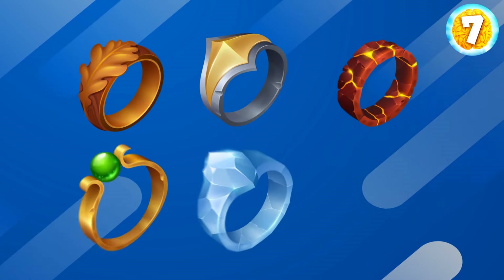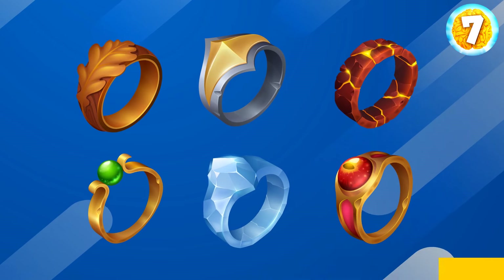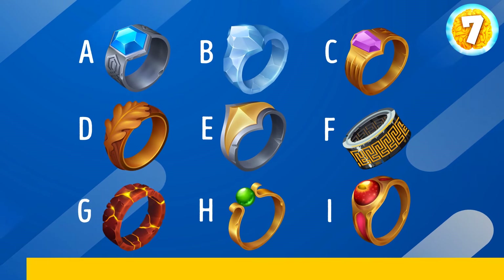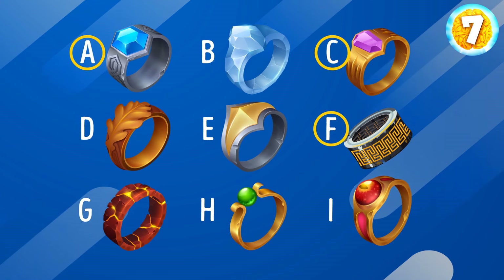The next one. Try to memorize all six rings. Good. Can you sort the three extra rings out? Options A, C, and F don't belong here.